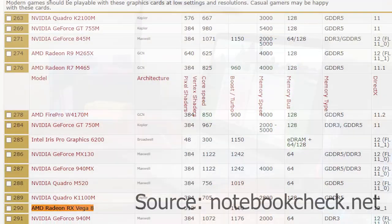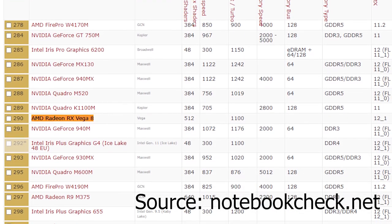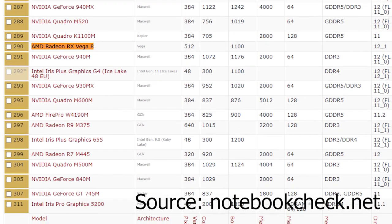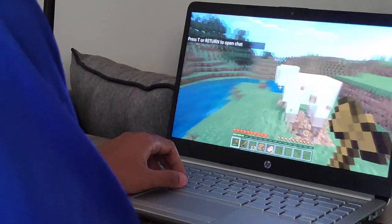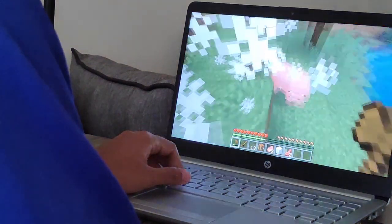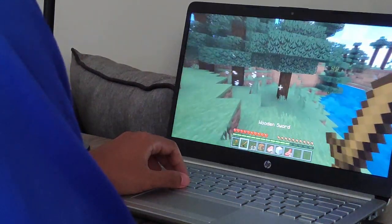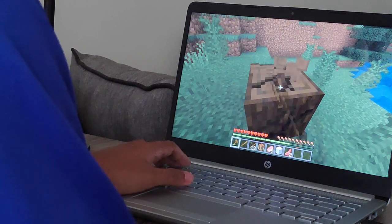The Vega 8 graphics ranks 290th in the mobile graphics benchmark list, which is considered a low mid-range GPU. This means modern games should be playable at low settings and resolutions, but the Vega 8 doesn't have its own memory and uses system memory as its dedicated memory. I managed to test Minecraft Windows Edition and Asphalt 8.